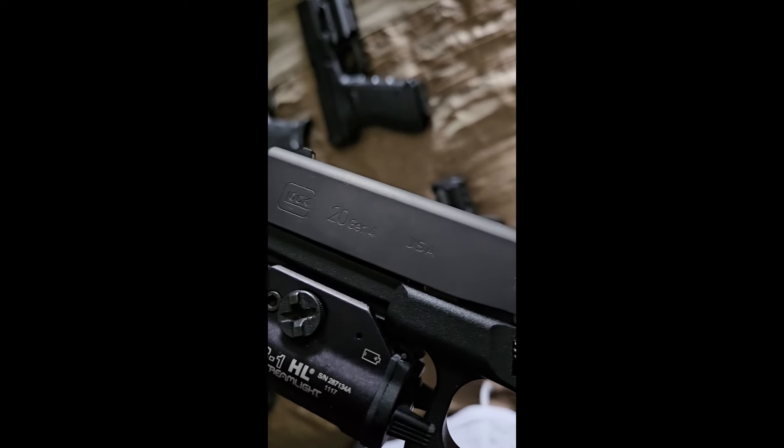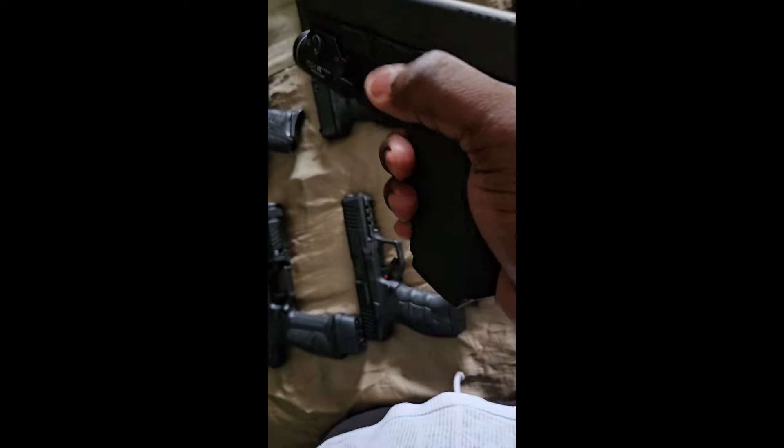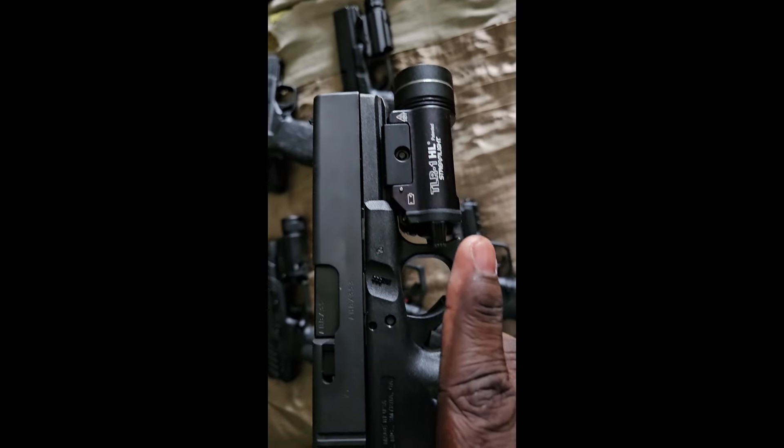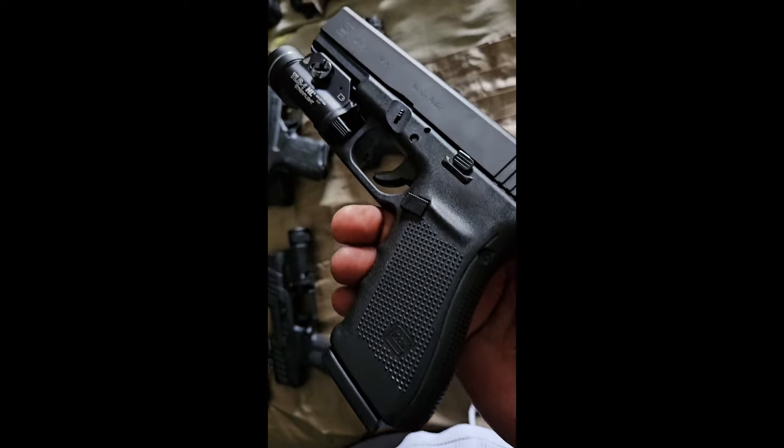Next one up — Glock 20 in 10 millimeter, another big boy. Maybe put about a box of ammo through this, so it's practically brand new.